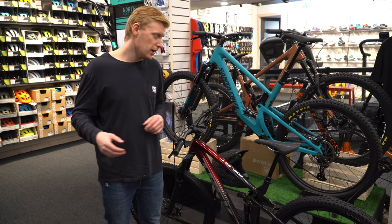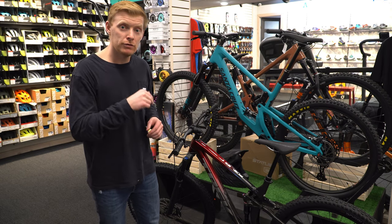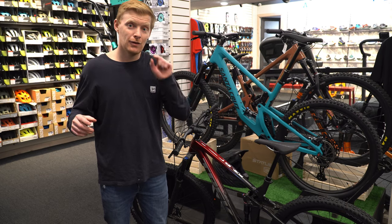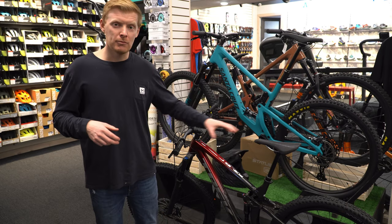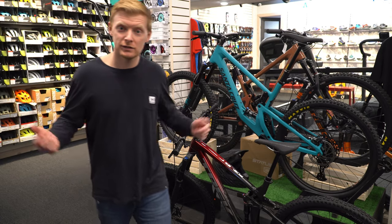Hopefully this quick review video helps someone out there. Comment below if you already own this bike, if you're thinking about getting it, or if you've got an order placed and want to know how long the wait is. Come check them out if you need to — otherwise, good luck!